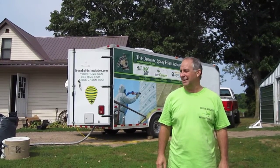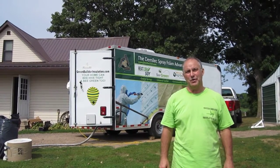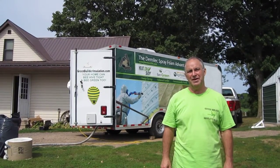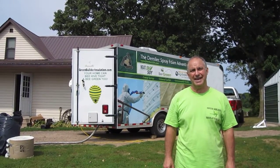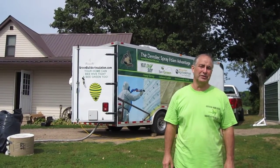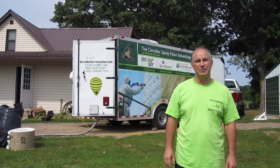This is Joseph Simon, Green Builder Insulation, and we're at the Johnson home up here in Almena, Wisconsin. We're going to spray foam the underside of the roof of this home with Dimalac USA Heatlock Soy 200, which is a closed cell spray foam, and we're very excited about helping these people out.